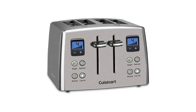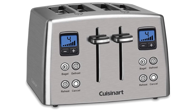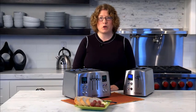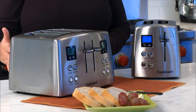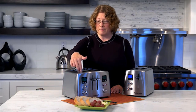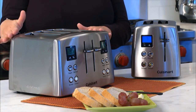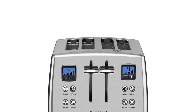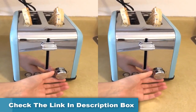Number one: Cuisinart CPT-435 countdown 4-slice stainless steel toaster. The Cuisinart countdown 4-slice toaster's 7 browning settings ensure that you can take your toast however you like it, from a barely-there brown sheen right up to super crispy. The 1.5-inch wide slots allow you to toast a variety of items including artisanal bread, English muffins, pastries, and bagel halves.